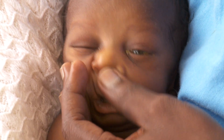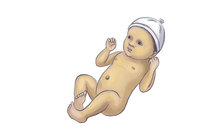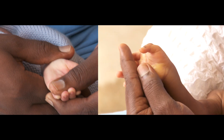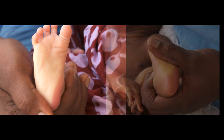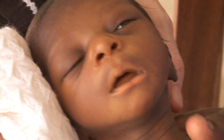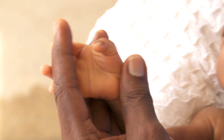Jaundice is the eighth danger sign. Jaundice appears first on the face and spreads to the trunk and then to the palms and soles. Here we compare a baby's palm without jaundice to a palm with jaundice. Here is a baby's sole without jaundice compared to a sole with jaundice. Jaundice is severe if it's seen in the first 24 hours of life, if it's present in a sick baby, or is ever seen on the palms and soles.